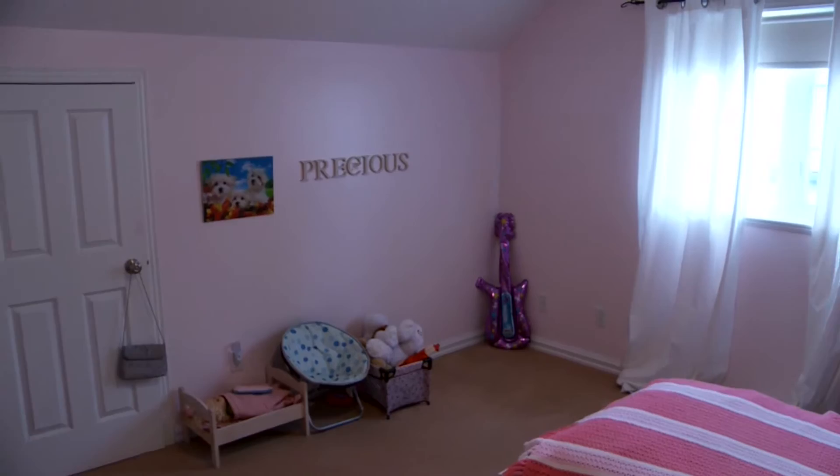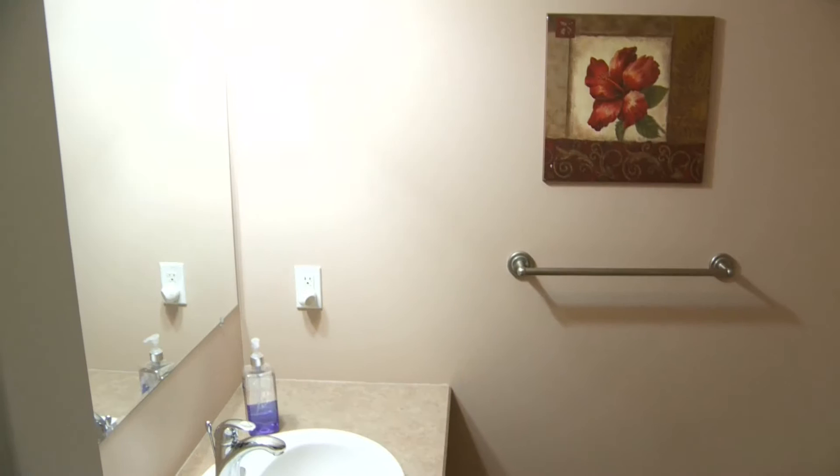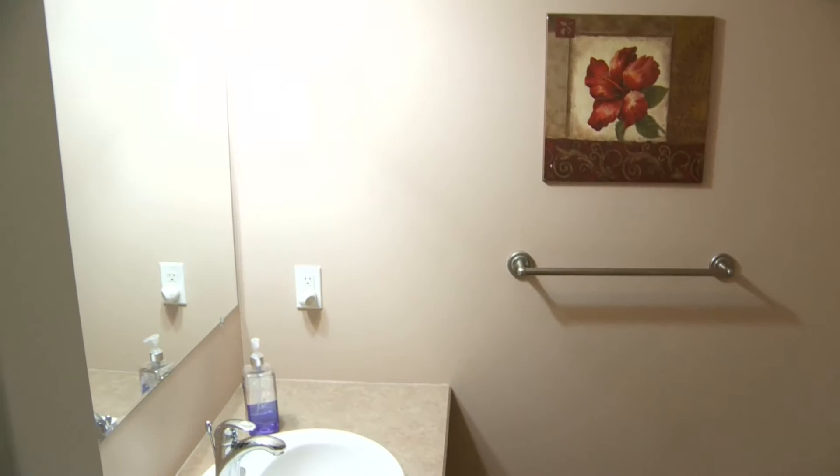The home also has wiring for Cat5 network. The third bedroom is right next door, along with this beautiful four-piece bathroom, which services the upper level — lots of room here.